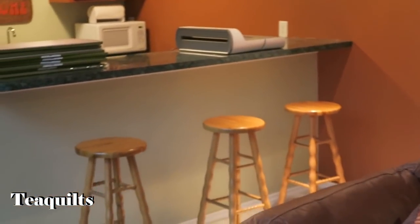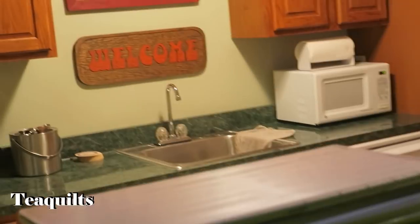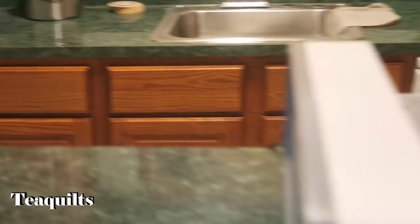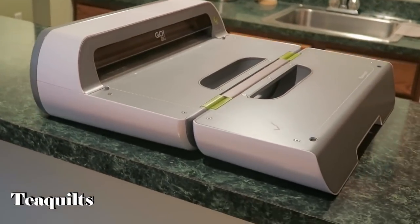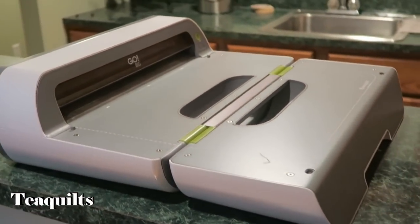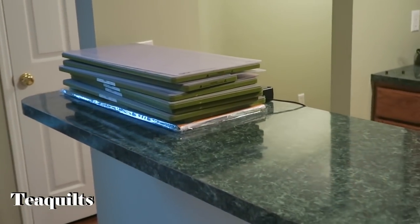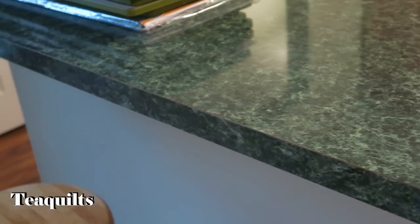There's one final area we haven't talked about — she has a little kitchenette with access to water for cleanup, a microwave, and a refrigerator. She also has the Go Big die cutter. I showed you some of the Go storage in the other room, and here are her long dies that sit by the machines. She mostly uses the long strip dies more than anything else because they're so versatile.